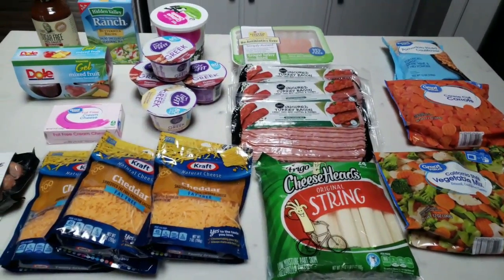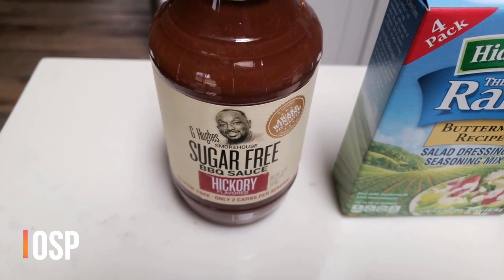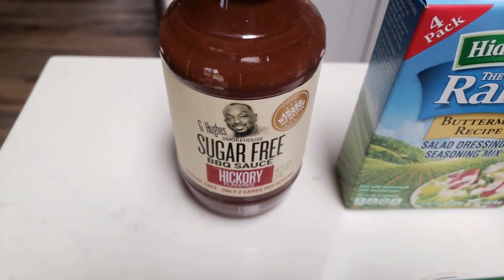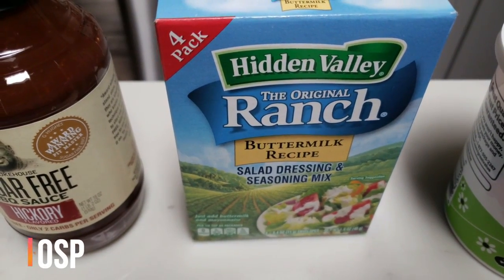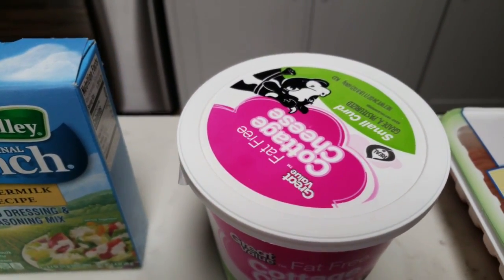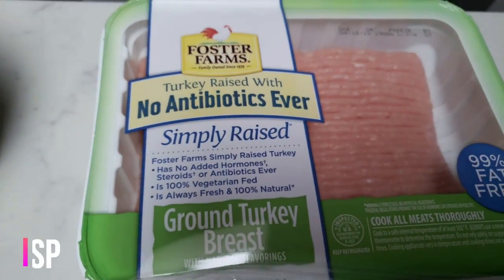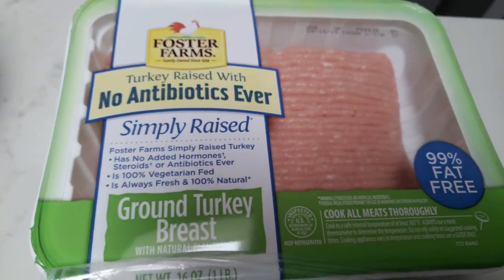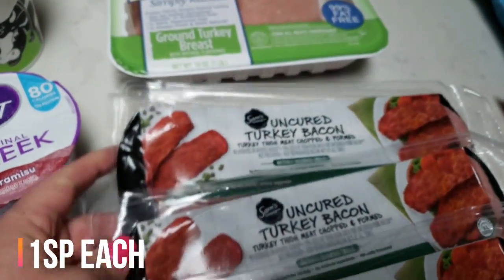Here is my first Walmart grocery haul — it came to just over sixty dollars. I grabbed another container of the G Hughes sugar-free barbecue sauce; I am completely out after making my pulled pork. This barbecue sauce is delicious and doesn't taste any different than full-sugar barbecue sauce. I also grabbed another four-pack of the Hidden Valley Ranch buttermilk recipe dressing mix to make the skinny kitchen ranch, and some fat-free cottage cheese for snacking and recipes. I grabbed another pound of the 99% fat-free turkey — Walmart has the cheapest price and Foster Farms is about a dollar less per pound than Jennie-O.